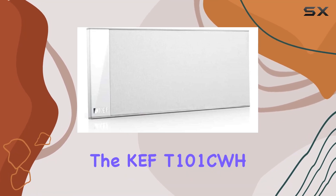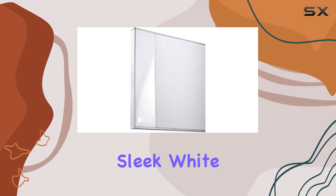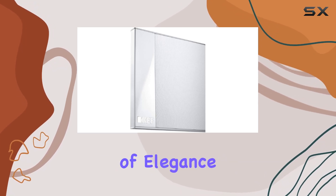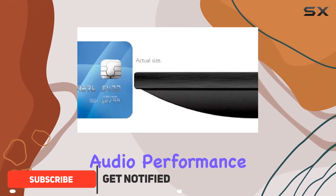Today, we're diving into the KEFT101CWH Center Channel Speaker. This sleek, white beauty not only adds a touch of elegance to your setup with silver accents, but also delivers an impressive audio performance.